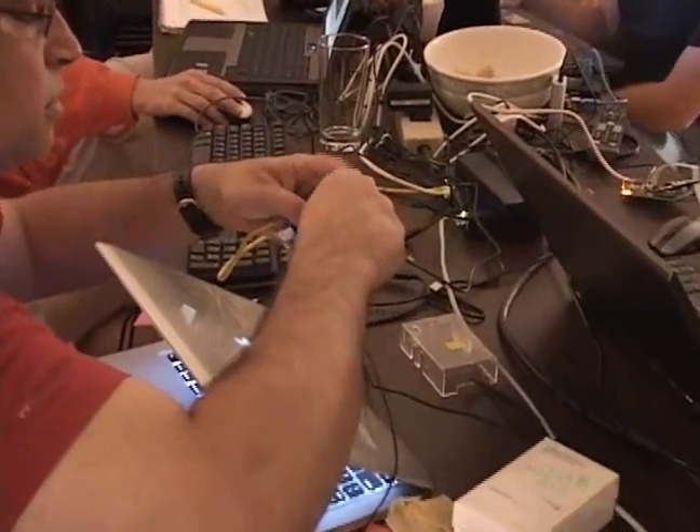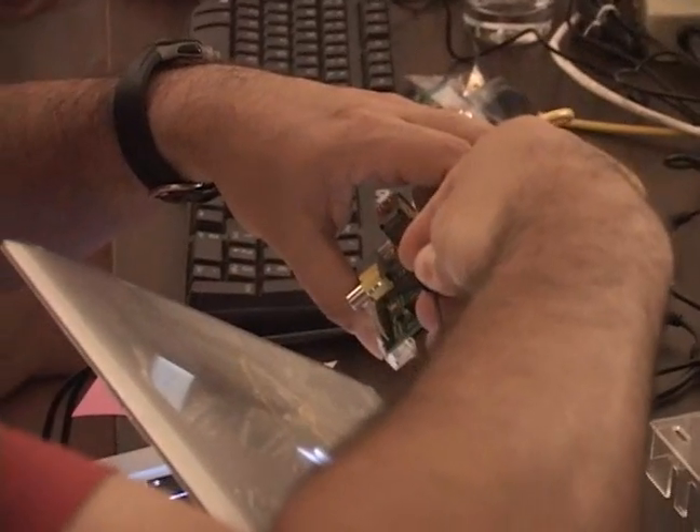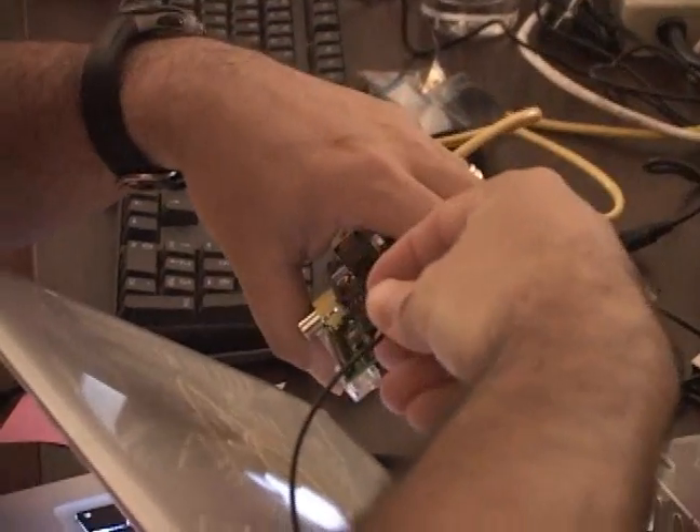Makerspace in Framingham hosted this Raspberry Pi meetup, in hopes that it would start a local venue for Pi enthusiasts to meet on a regular basis and swap ideas. This is kind of part of what we're trying to do — start a Makerspace in Framingham — and this is one of the activities we're trying to do to get that going.